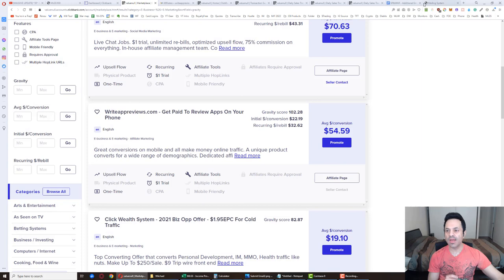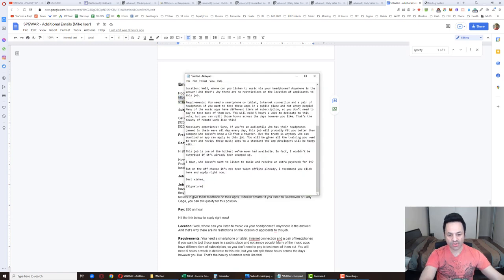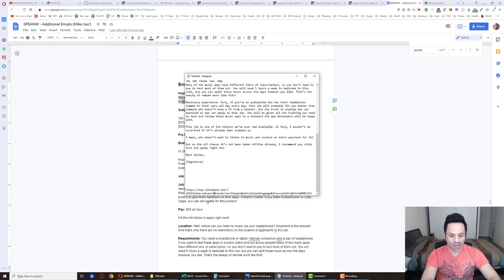I've got a hop link for you to copy and paste, but you're going to have to alter it. Copy it and paste into a text file to show you what to change: where it says 'affiliate,' put in your ClickBank nickname that we made earlier. So mine is valuenull. Then at the end where it says TID — tracking ID — we're going to put in 'war' for write-up reviews, the product we're promoting, and MLGS1 for our first MLGS account. As you send out to your next account, change it to two, three, four, five to track all your different accounts.